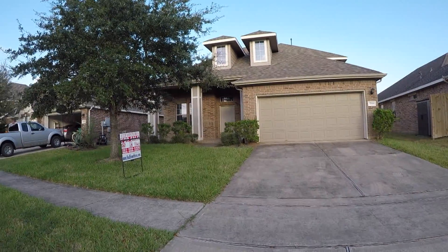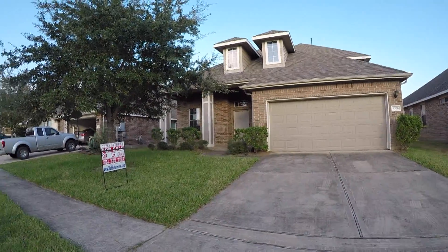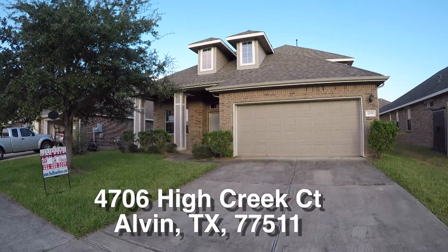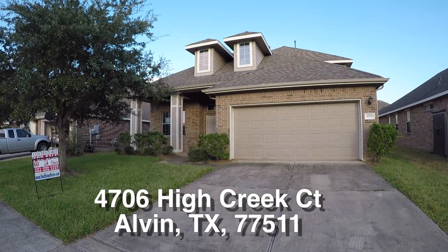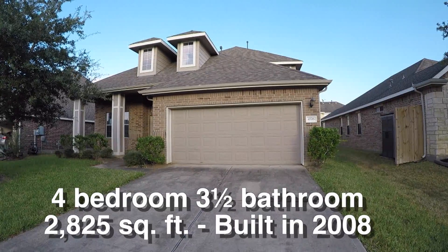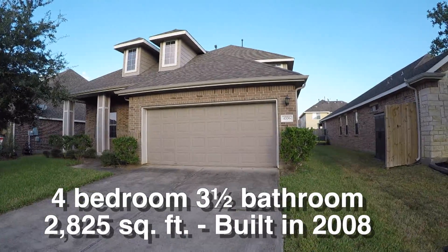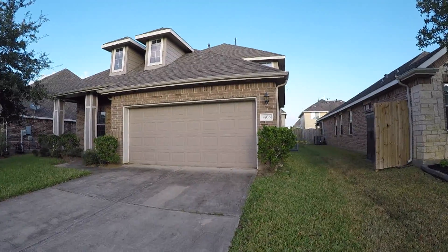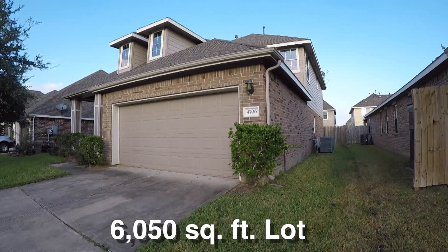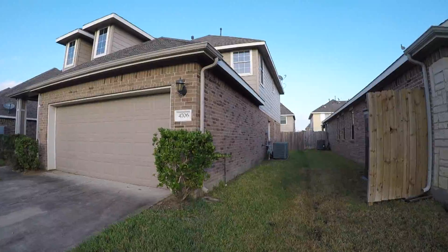We are here in Alvin, Texas. Alvin is located just south of Houston. We're in the Kendall Lakes subdivision, a very beautiful neighborhood. We're standing in front of 4706 High Creek Court. This is a beautiful four bedroom, three and a half bath, two story home with a two car garage. It's approximately 2,825 square feet. It was built in 2008 and this home sits on about a 6,000 square foot lot. It's in great condition on the exterior — a combination of brick and hardy plank. It really doesn't need anything.